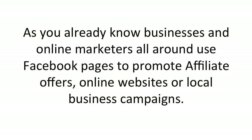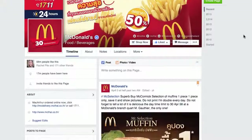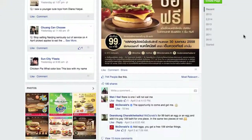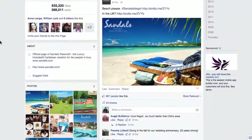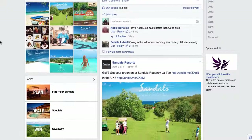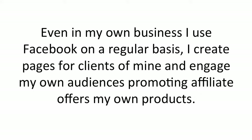As you already know, businesses and online marketers all around use Facebook pages to promote affiliate offers, online websites, or local business campaigns. Here's an example of McDonald's — they update their page on a regular basis, engaging their user base. Here is a Facebook page created by Health.com, an online health site. Here's a local business page called Sandals Resorts, updating and engaging their users on a daily basis. Even in my own business, I use Facebook on a regular basis.